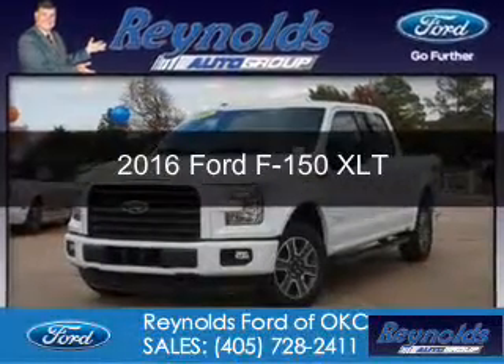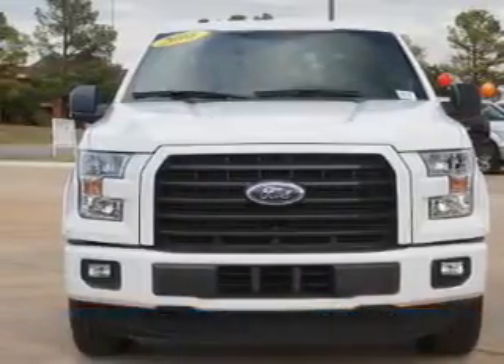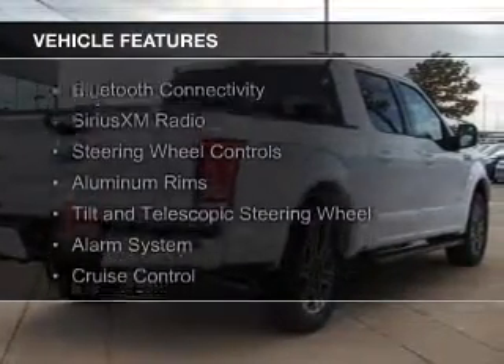This is a new 2016 Ford F-150. It's powered by rear wheel drive, a six-cylinder engine, and a six-speed automatic transmission.